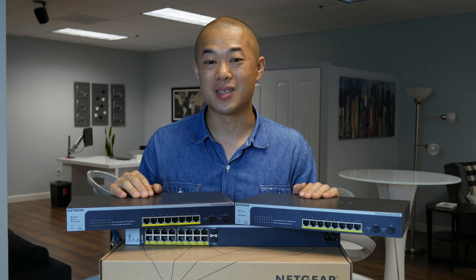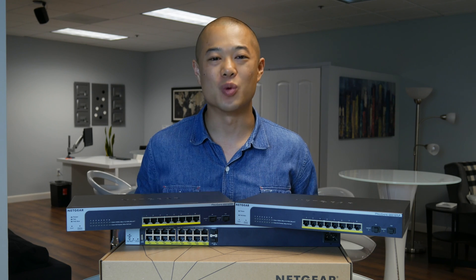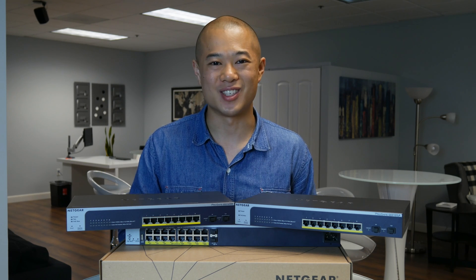Thanks for watching. The Neck Gear Business Break is going to go on a short hiatus so I can focus on some of my own projects, but we'll be back. Have a good Friday, have a great weekend — make it restful and productive. I'll see you next time.